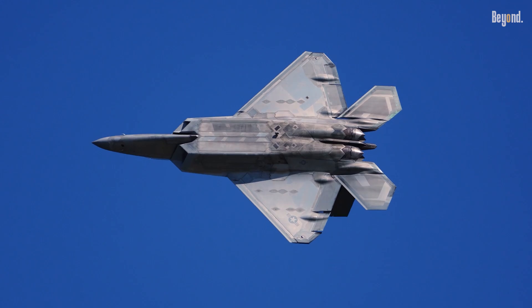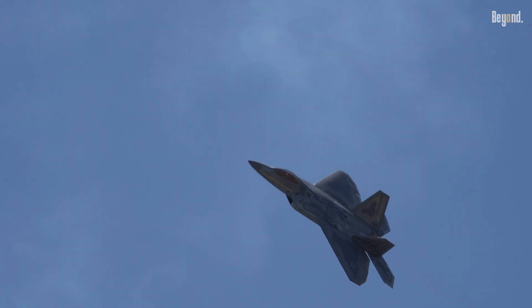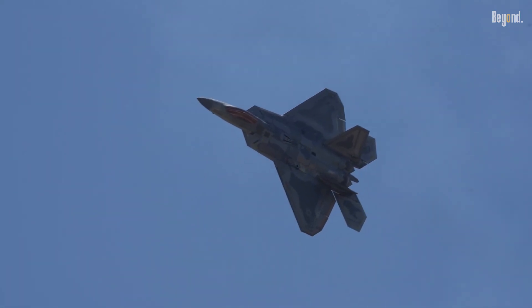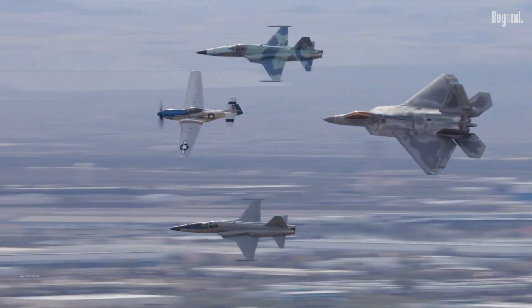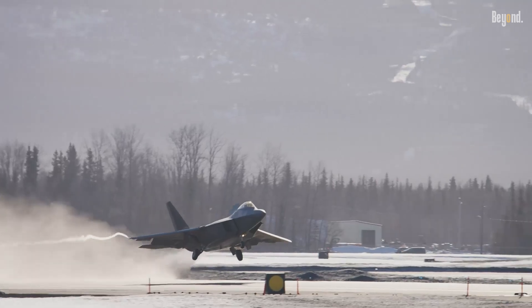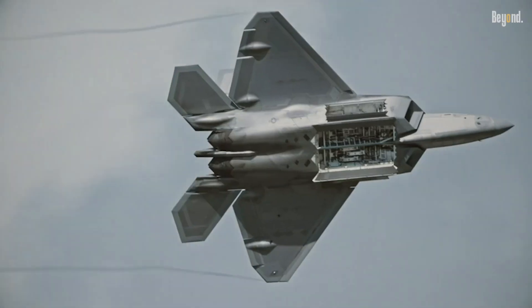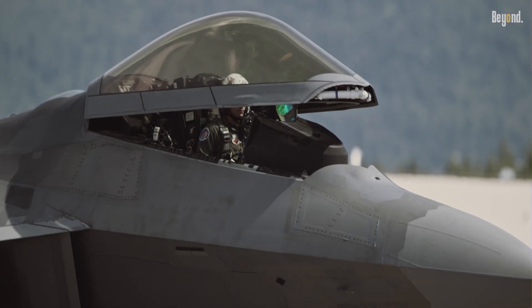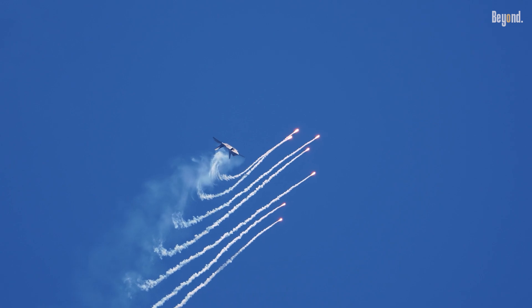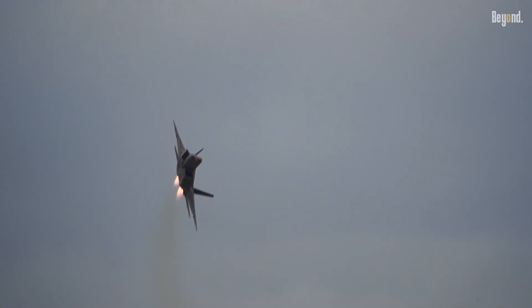These upgrades position the F-22 as a bridge to NGAD, with technologies like the IRDS and hypersonic systems expected to inform sixth-generation fighter development. While the Raptor's original production run was cut short post-Cold War, today's investments — including a $1 billion sensor contract awarded to Raytheon in 2024 — ensure it remains the gold standard in air combat. As geopolitical tensions rise, the modernized F-22 will continue to spearhead U.S. air superiority, proving that even a 30-year-old design can evolve to meet tomorrow's threats.